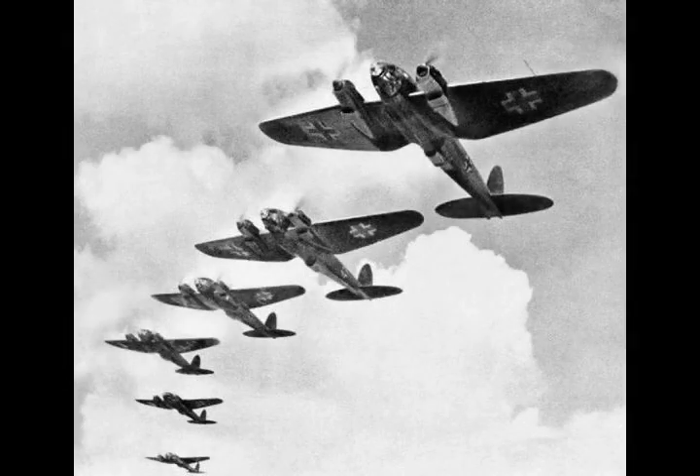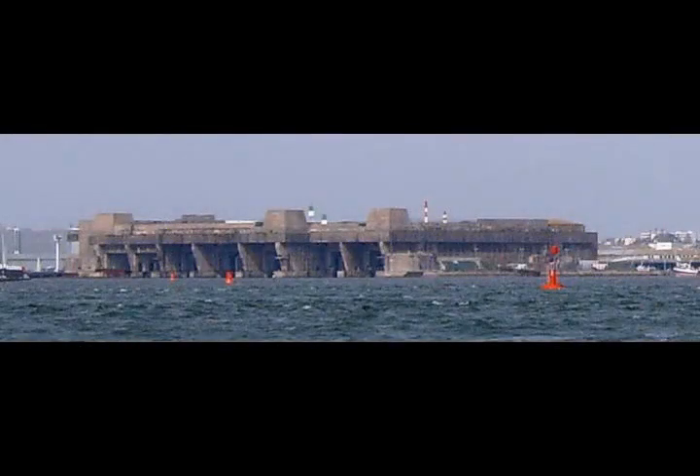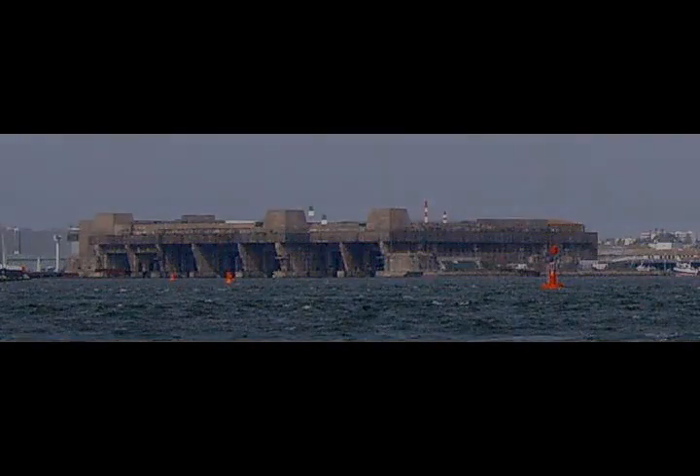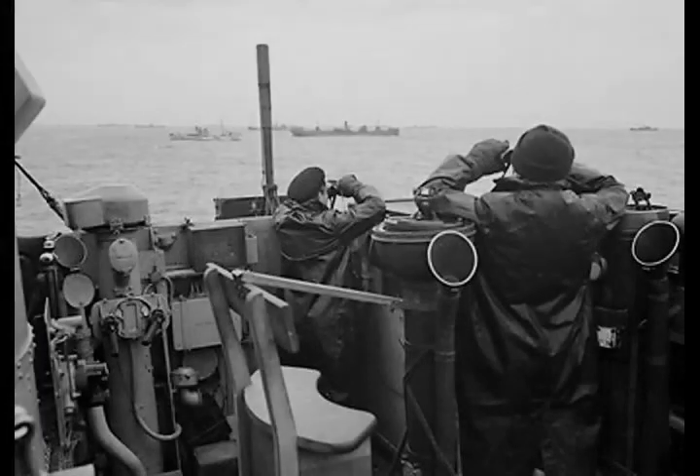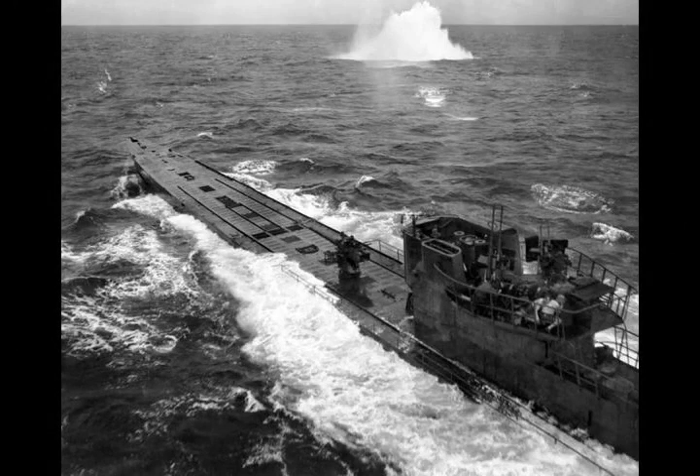Convoy losses quickly increased and in October 1942, 56 ships of over 258,000 tons were sunk in the air gap between Greenland and Iceland. U-boat losses also climbed. In the first six months of 1942, 21 were lost — less than one for every 40 merchant ships sunk. In August and September, 60 were sunk — one for every 10 merchant ships — almost as many as in the previous two years. On November 19, 1942, Admiral Noble was replaced as Commander-in-Chief of Western Approaches Command by Admiral Sir Max Horton.